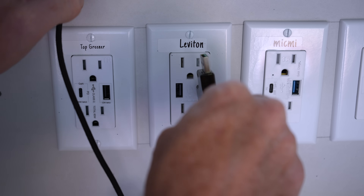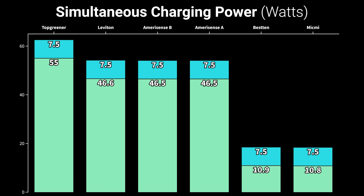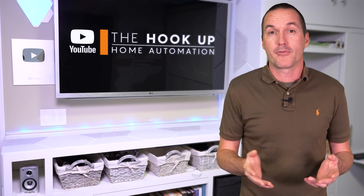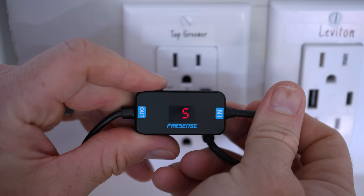I also tested the behavior of charging from both ports simultaneously, and I found that the Amerisense outlets both adjusted their total output to provide the maximum charging speed for both outlets without going over the total rated wattage. The Besten and MicMe only provided 10.8 and 10.9 watts via the USB-C port when a USB-A device was also charging at 7.5 watts, and the Leviton and Top Greener outlets provided the same amount of power to the USB-C port regardless of whether there was a device plugged into the USB-A port.